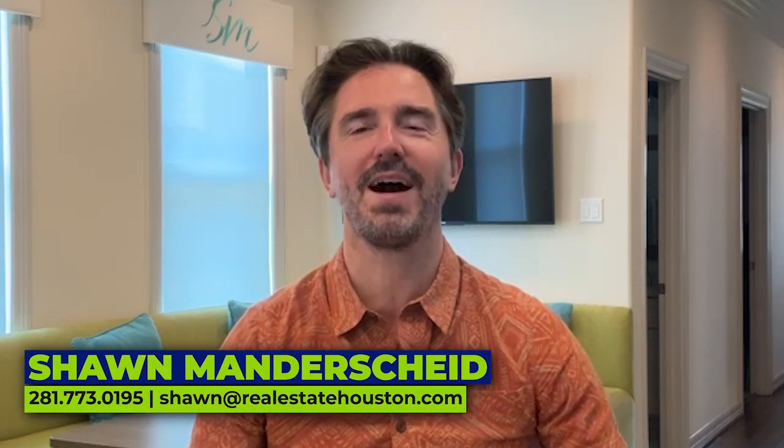I'm Sean and today we're going to talk about how to recognize a high quality real estate professional. We're going to cover three things today. The first one is proof of success and reviews. The second one is real talk versus a yes man. And the third one is a systemized approach.